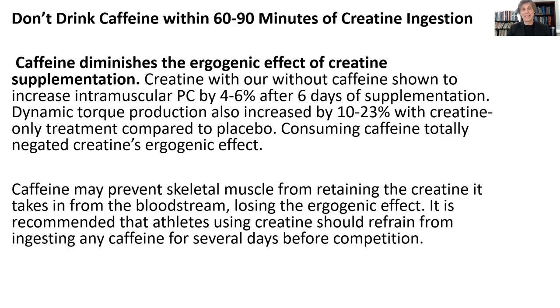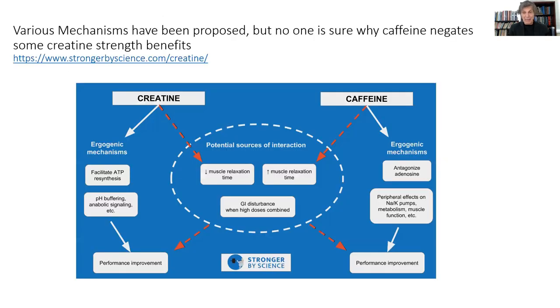Something of great importance: you don't want to be combining caffeine with creatine. If you like to have a cup of coffee or tea, don't have it within an hour or two hours of your creatine ingestion because it'll decrease the amount of creatine that actually gets into your muscles. We're not sure exactly why this happens — there are different theories — but you don't use creatine and caffeine at the same time.